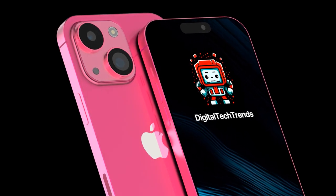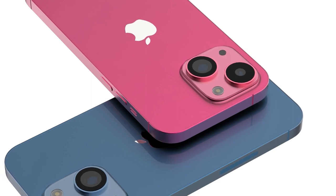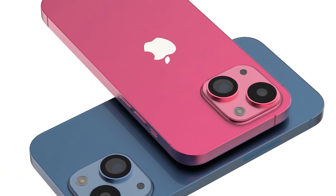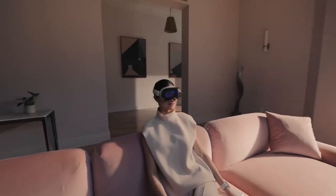Hello and welcome back to our channel. Today we're going to talk about the upcoming iPhone 15 and the new features that Apple is planning to implement in this model. This video will give you an inside look at the next-gen ultra-wideband chip and the integration with Apple's Vision Pro headset.